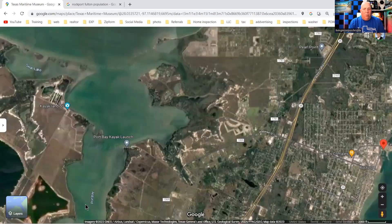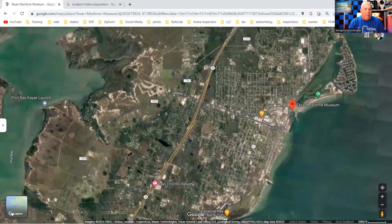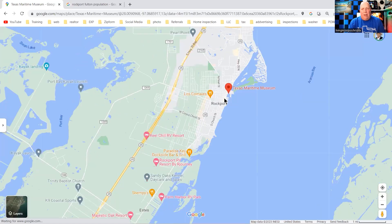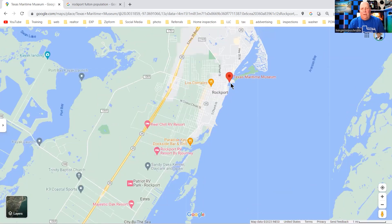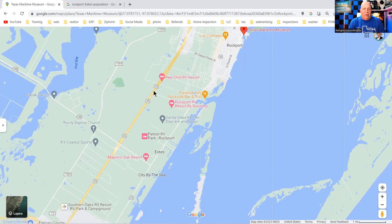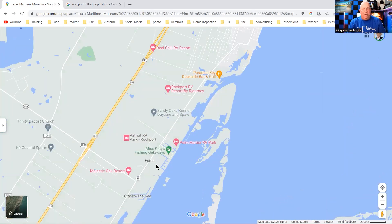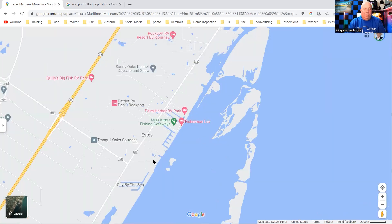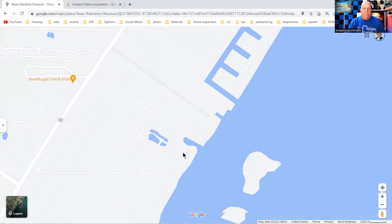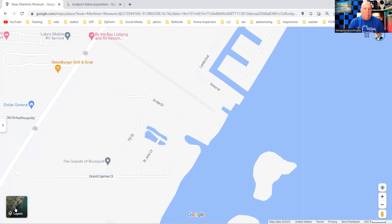You can get out here and go into Copano Bay, or shoot over to Port Bay — lots of different areas that way. Getting back into regular view, you've got the Texas Maritime Museum and a lot of stuff to do and see right over here. Coming out on Highway 35, you've got Palm Harbor and Bahia — Bay City by the Sea. Right here is a whole new subdivision they're already building called the Isles of Rockport.